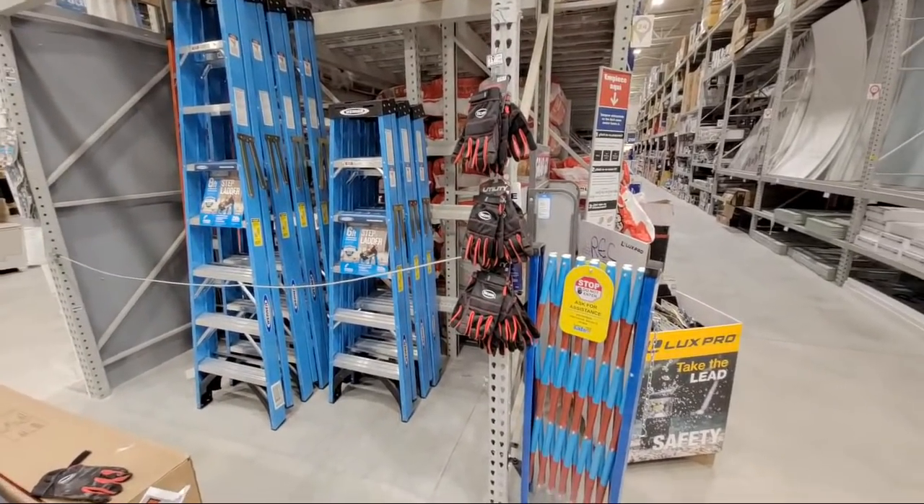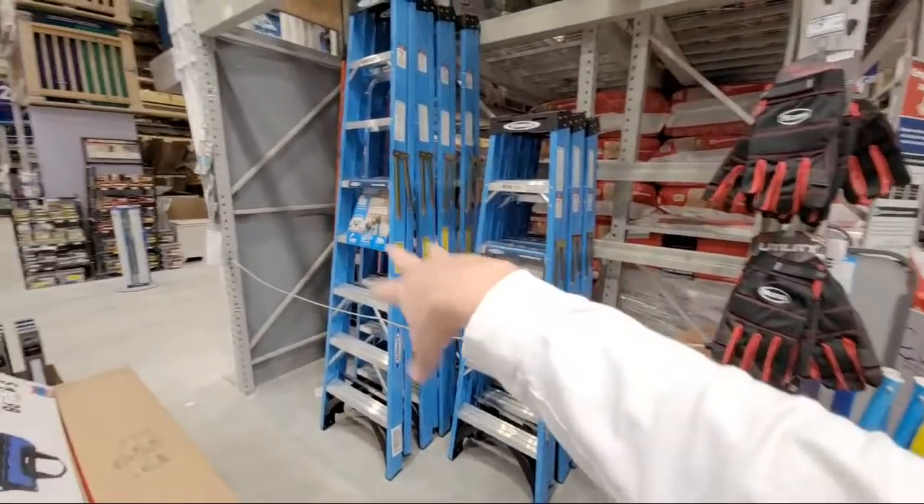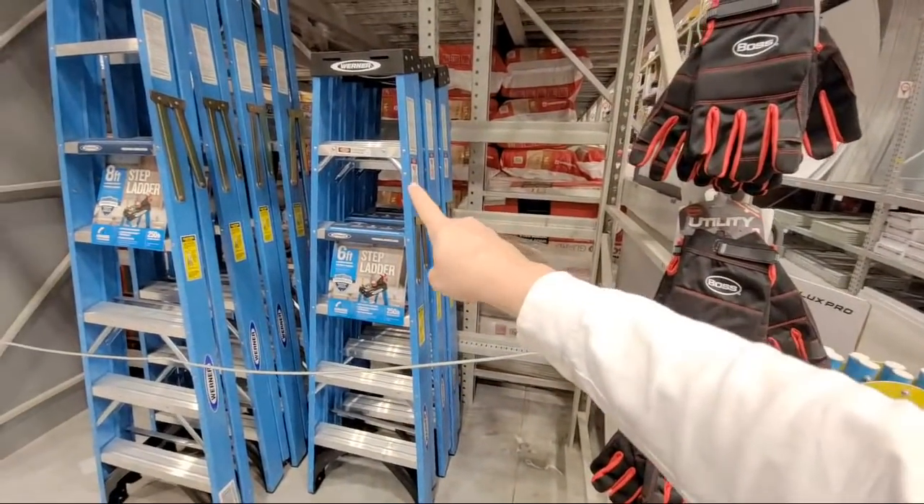I had posted this last night about the four-foot ladder. Here's the six-foot and the eight-foot. There was a four-foot here, but it's not the blue one.